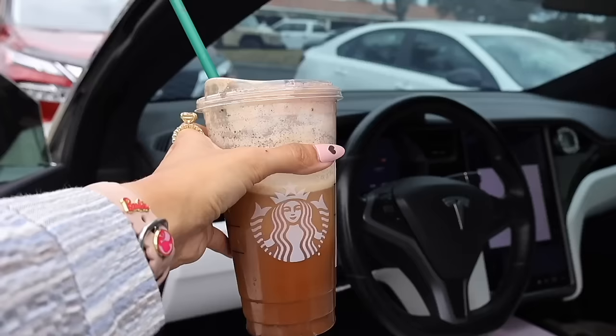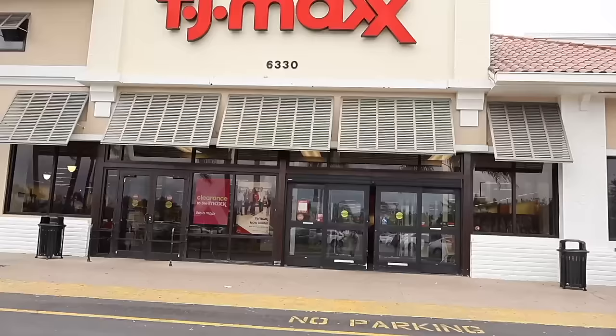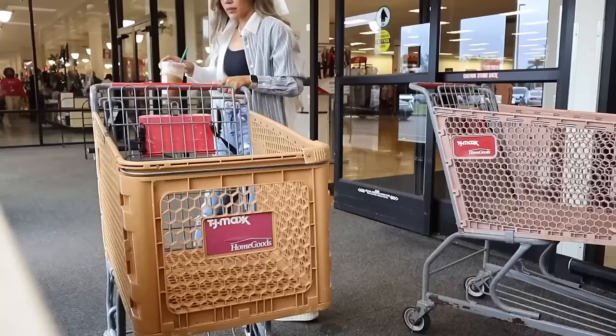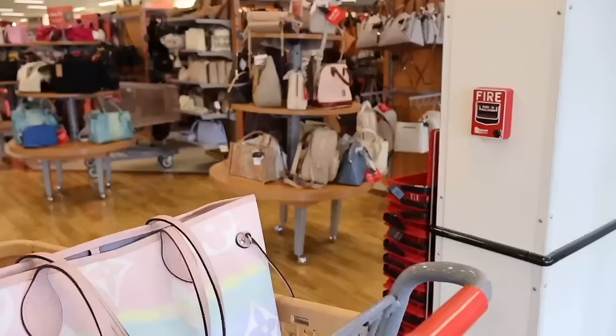Let me go ahead and grab my purse and phone so we can run inside before it starts raining. This morning it was sunny but the weather just took a sharp turn. Hopefully they have the carts on this side this time, because last time I had to walk all the way to Home Goods.